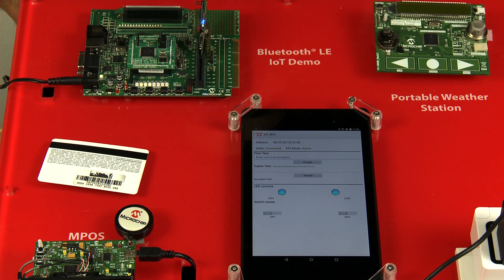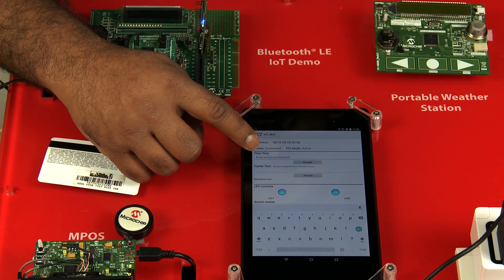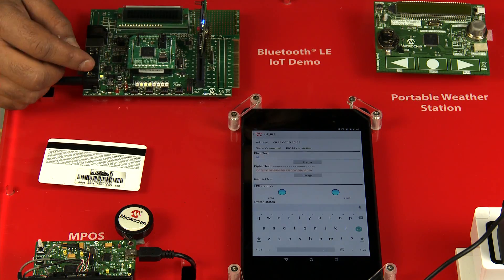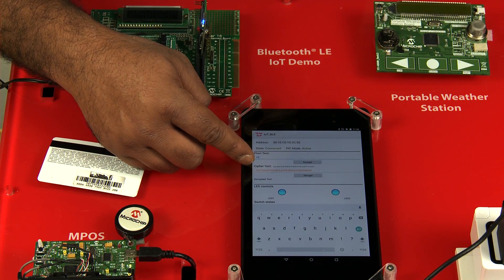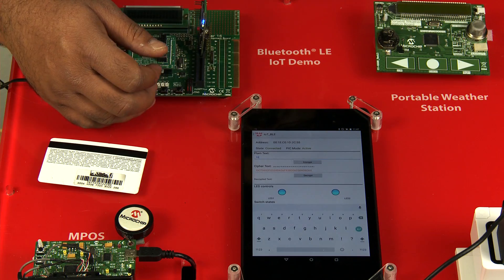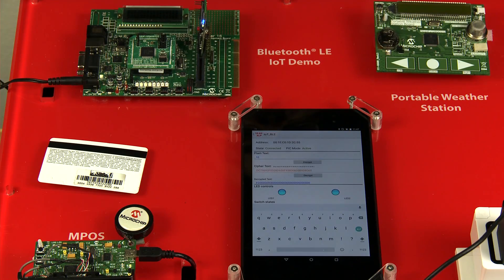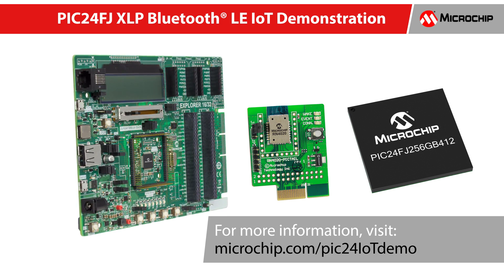Let me now demonstrate the encryption/decryption capability of this demo. For 128-bit AES encryption, enter any hex numbers to be encrypted in the plain text field in the app. Let us enter FD. After entering the data to be encrypted, click the Encrypt button. The PIC24FJ device will now encrypt the data by using the default 128-bit key displayed on the screen. The encrypted data is now displayed in the cipher text field. For 128-bit AES decryption, let us now enter the hex numbers to be decrypted in the cipher text field. Let us enter the encrypted data we got from the previous step. Upon hitting the decrypt button, we see FD in the decrypted text field. Since the text was less than 32 characters, zeros were appended by the application. To learn more about the PIC24IoT demo, please visit microchip.com/PIC24IoTdemo.